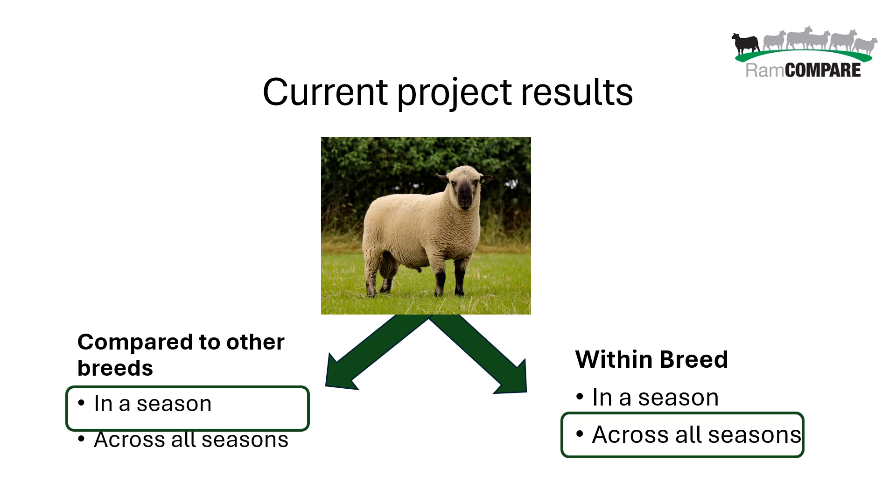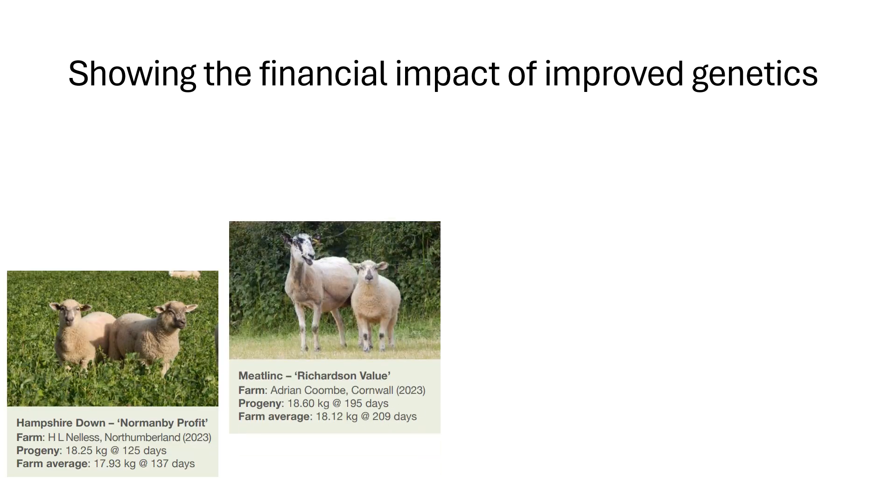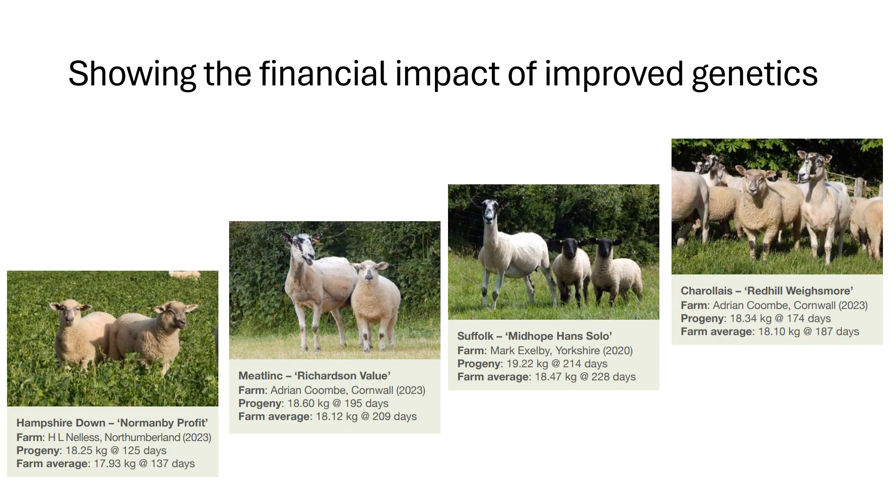But there's more to it than just where does my RAM rank. One of the really important things arising from the project is our ability to clearly show the financial impact of improved genetics on commercial farms. Some really good case studies where we've sent in high genetic merit animals and they've led to progeny that are heavier and have reached slaughter much faster than contemporaries. Some really good examples of rams whose progeny are worth an extra five to seven pounds a head and potentially worth thousands more pounds over their working lifetime.